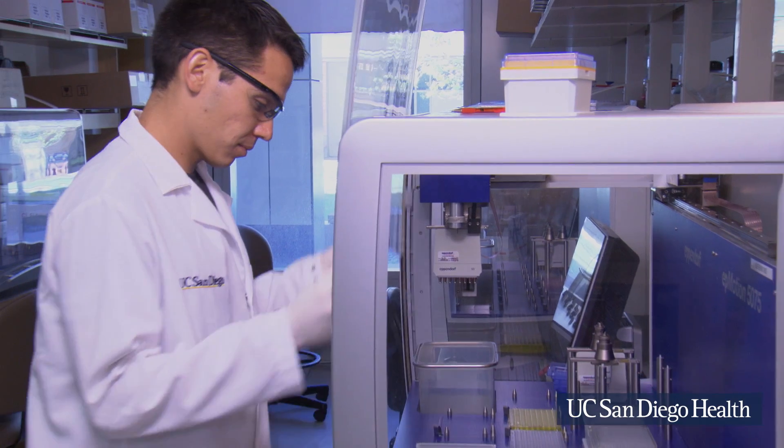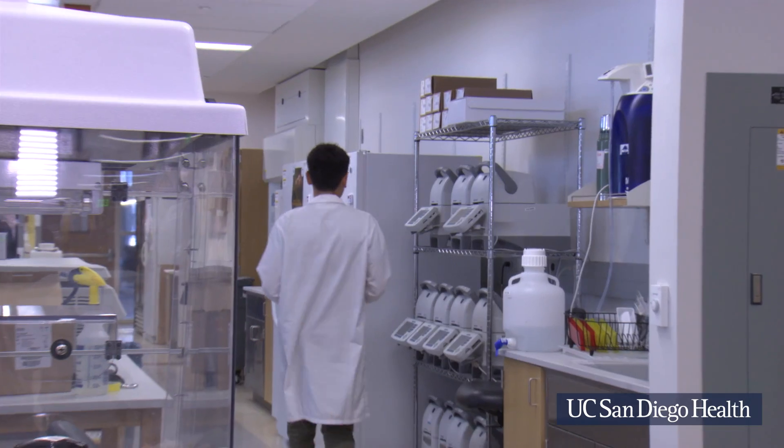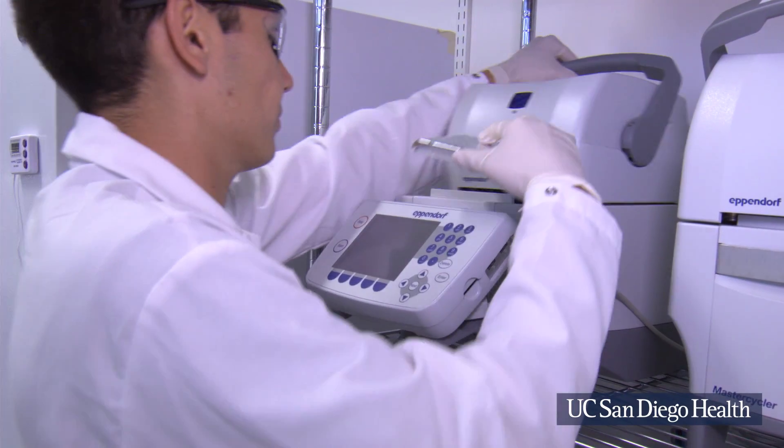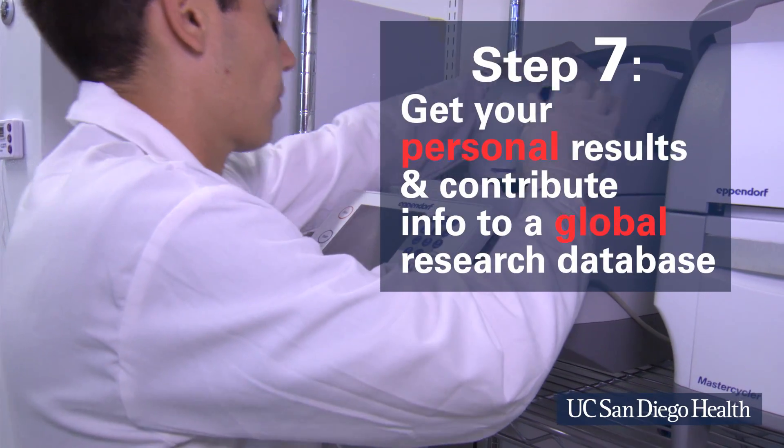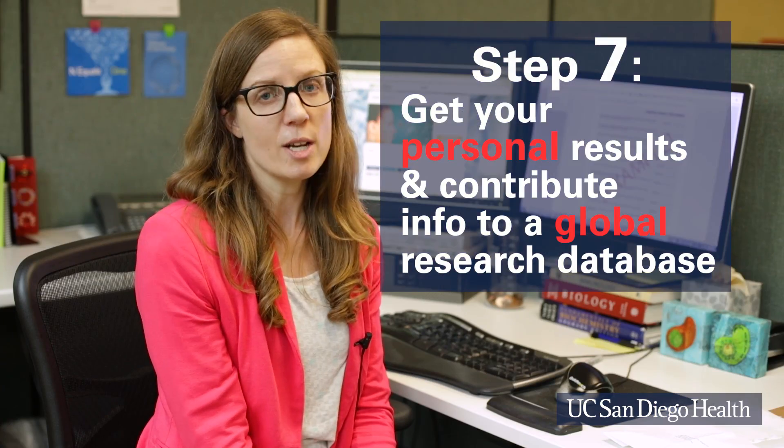I will get those results, but also my microbiome readout and all of my associated lifestyle information — privately of course, not with my name attached — will go into a database and scientists all over the world will be able to use that information to answer interesting questions like how different lifestyle factors and diet and products you use, the method by which you were born, whether or not you were breastfed, and how that affects different areas of your microbiome, and eventually how that microbial makeup affects many aspects of your health.